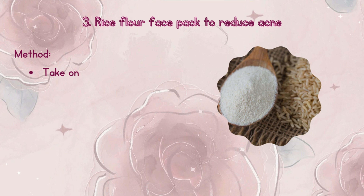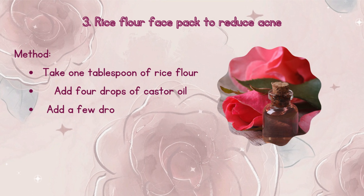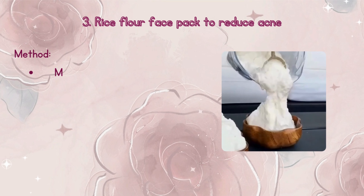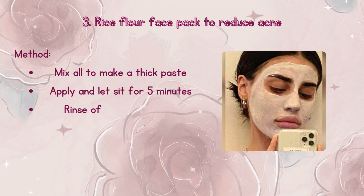Method: Take 1 tablespoon of rice flour, add 4 drops of castor oil, add a few drops of rose water, and mix all to make a thick paste. Apply and let sit for 5 minutes. Rinse off and moisturize. Use thrice a week for best results.